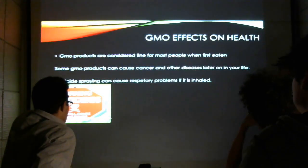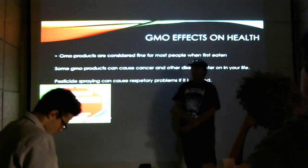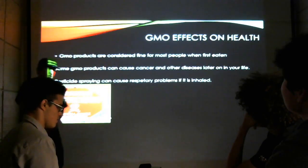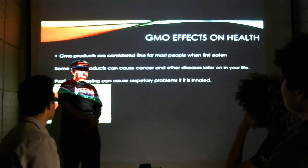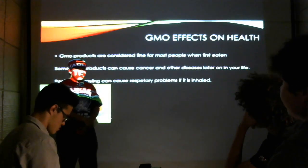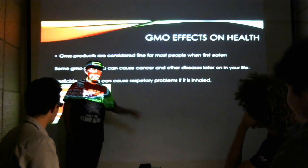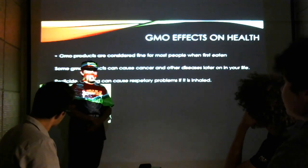GMO effects on health. Like I said before, GMO products are sprayed with pesticides. Pesticides are chemicals. What can they do to you? We eat them every day. It's not bad at first when you first eat it, but after a while it can cause serious health issues. Like cancer — down the road, years of eating GMO products, you can get cancer or other diseases that could kill you.